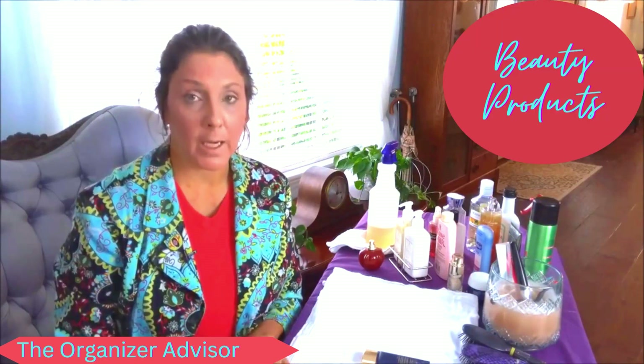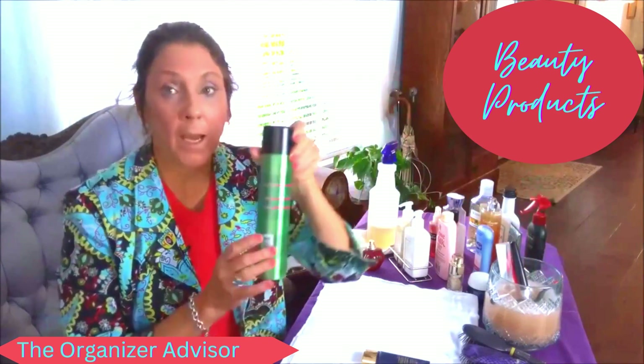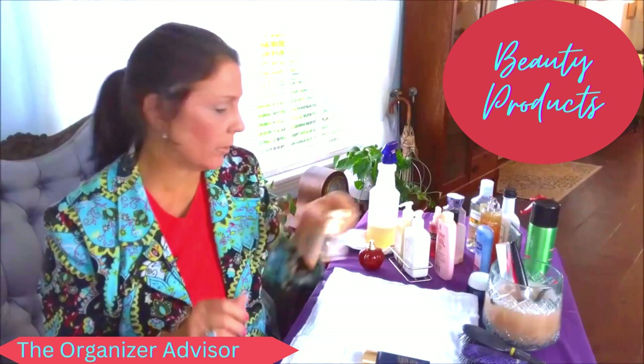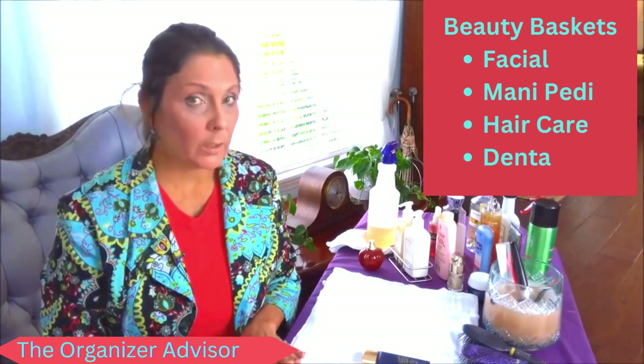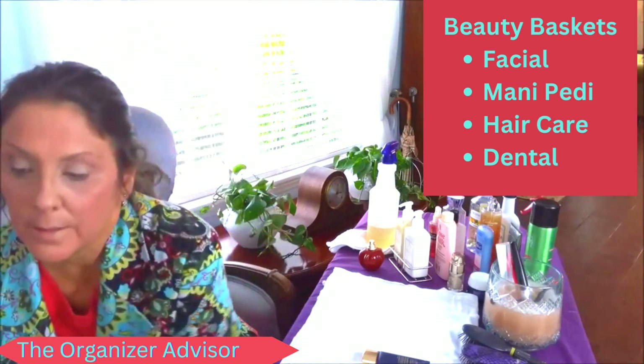Welcome back. As part of our thematic organization, we are going to organize all of our beauty products today. These are all of our self-care products — from hairspray to facial cream — everything that we use to enhance the way we look and feel. We have already gathered a lot of our products for our beauty kits.